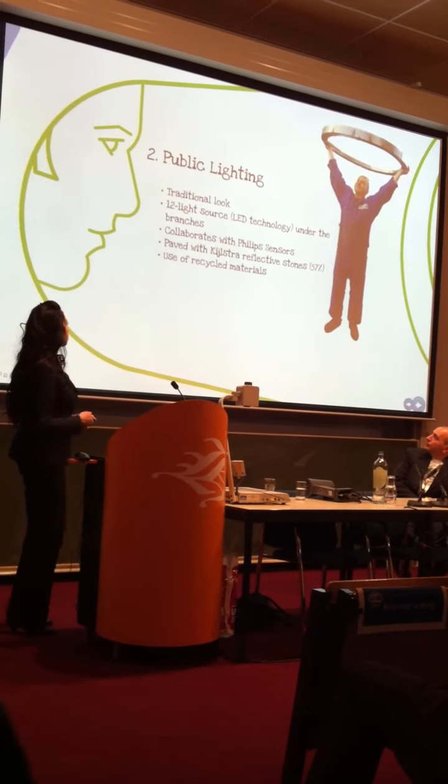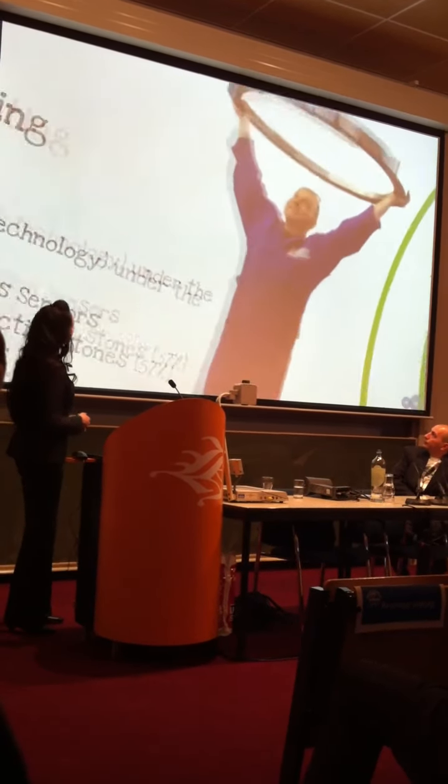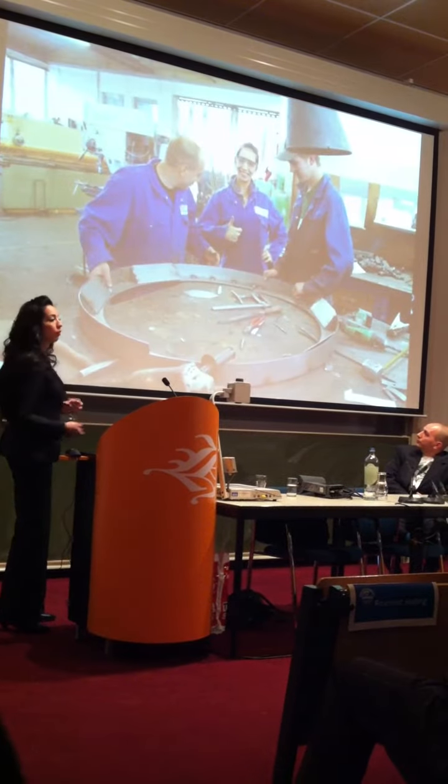We also make use of recycled materials. This is how we developed the ring.